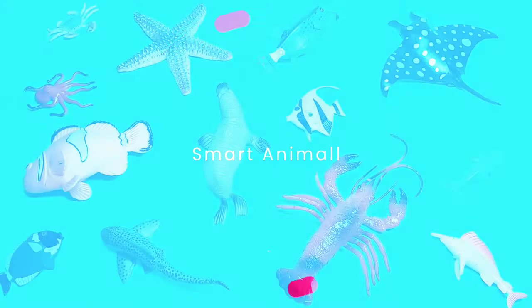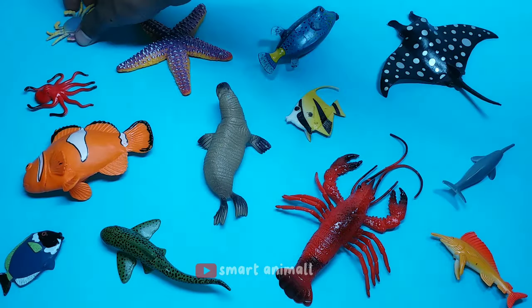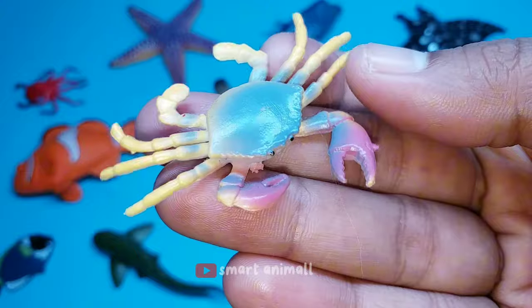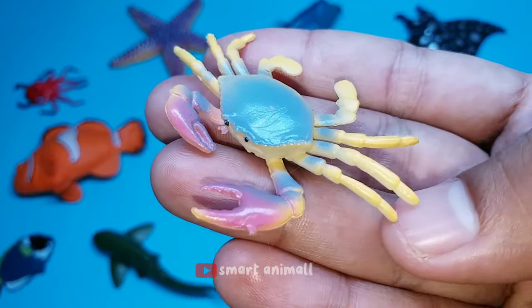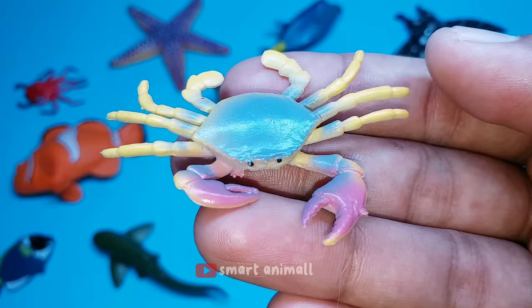Let's get to know the amazing sea animals. This is a crab. Crabs are 10-legged crustaceans, which are known to have very short tails, or whose stomach is completely hidden under the chest. The crab's body is protected by a very hard shell composed of chitin and armed with a pair of claws.